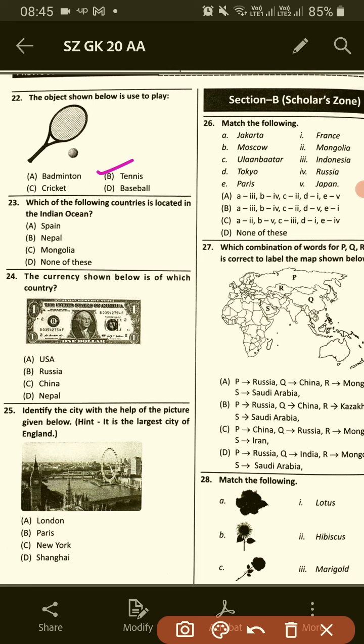Which of the following countries is located in the Indian Ocean? Options: Spain, Nepal, Mongolia, none of these. So option D.